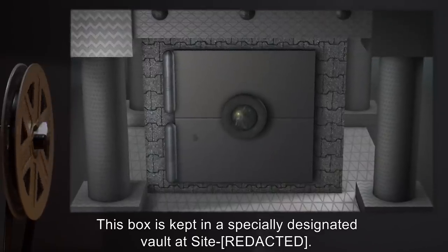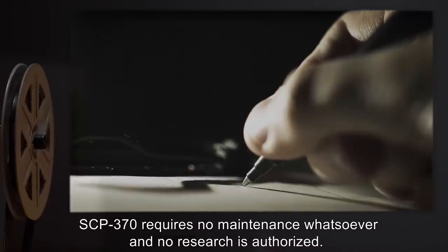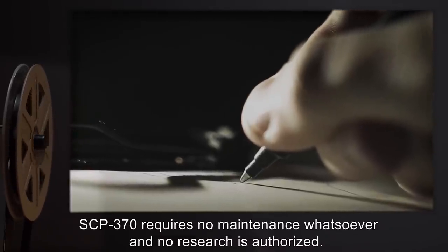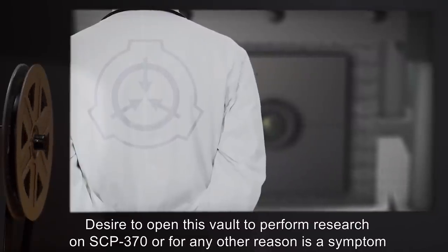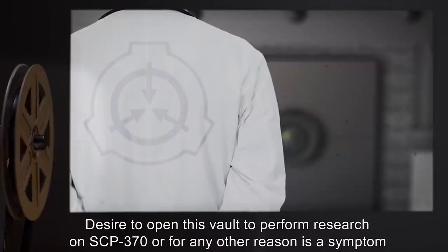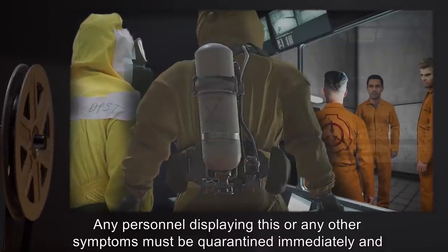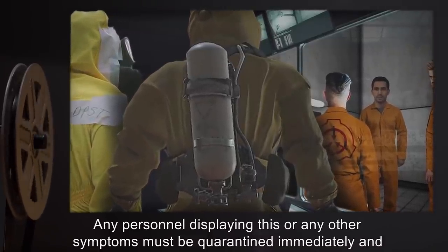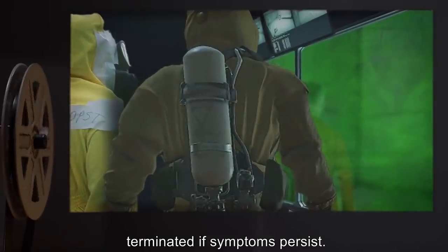This box is kept in a specially designed vault at site. SCP-370 requires no maintenance whatsoever, and no research is authorized. Desire to open this vault to perform research on SCP-370, or for any other reason, is a symptom of SCP-370 infection. Any personnel displaying this or any other symptoms must be quarantined immediately and terminated if symptoms persist.